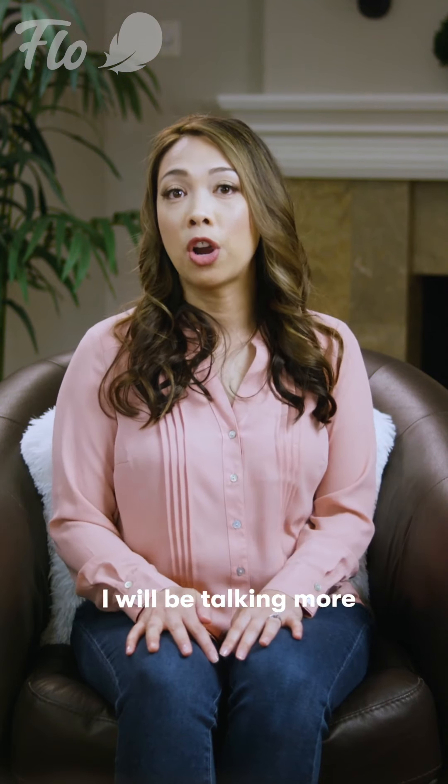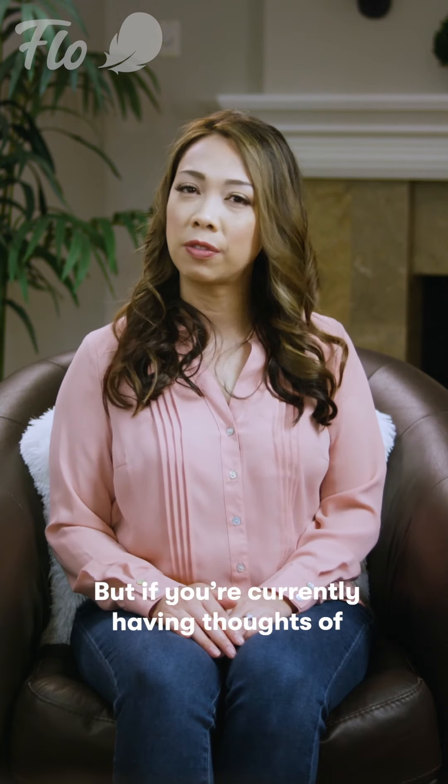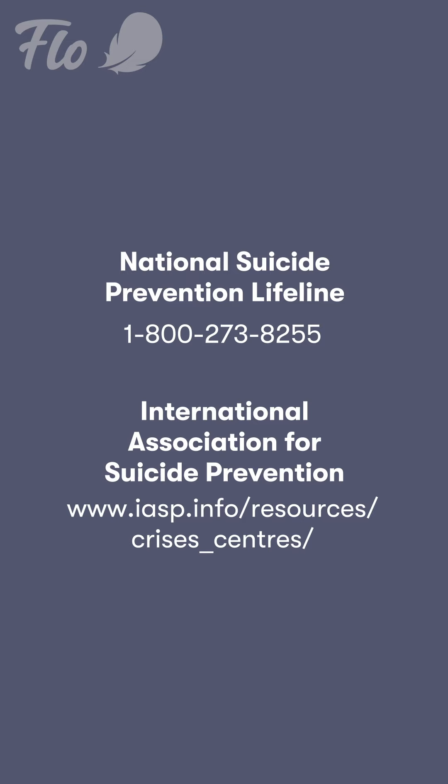I will be talking more about the different types of support available later in the course. But if you're currently having thoughts of suicide, please contact the National Suicide Prevention Lifeline at 1-800-273-8255, or for a similar helpline in your country, please visit the International Association for Suicide Prevention.